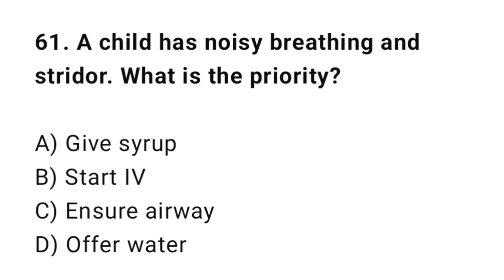Q61: A child has noisy breathing and stridor. What is the priority? The correct answer is C: Ensure airway.